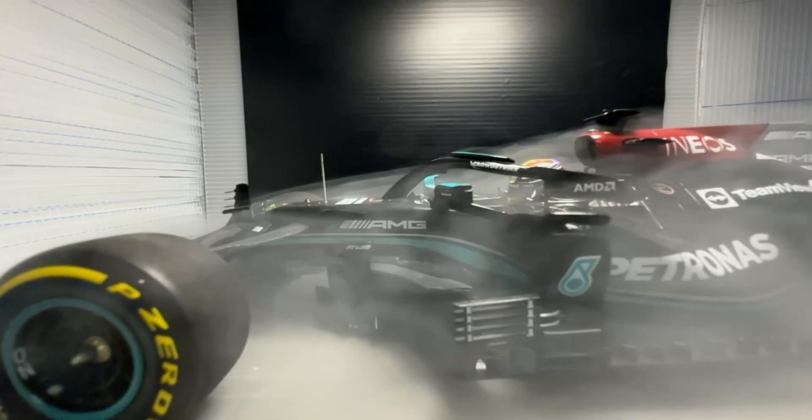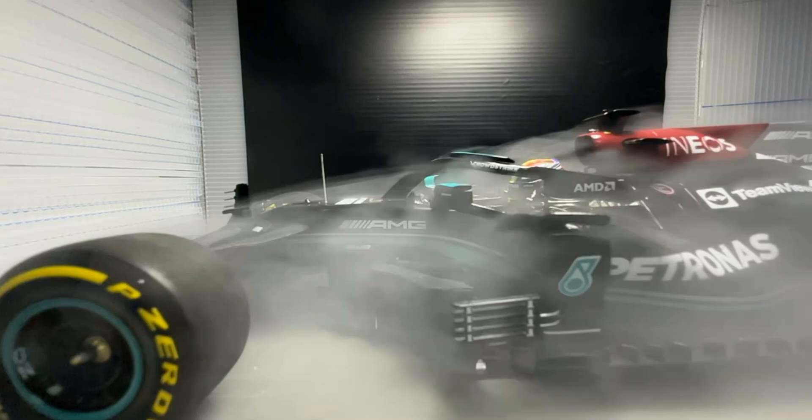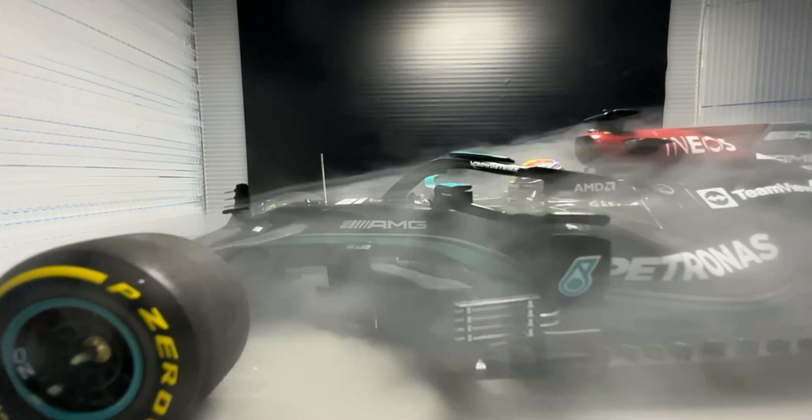So as you can see here, the smoke going over the top of the vehicle is all we'll really be looking at here, as the rolling floor doesn't really allow the smoke to proceed across the floor of the car, which is the most important.